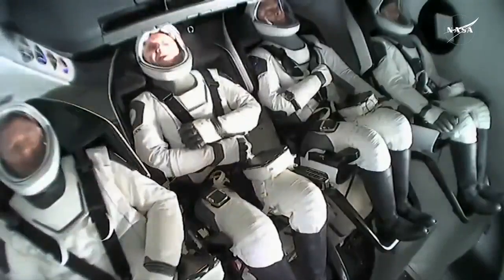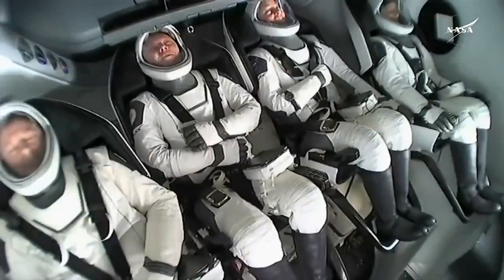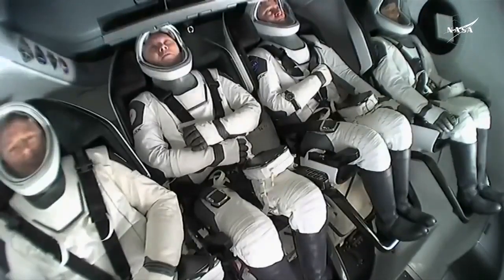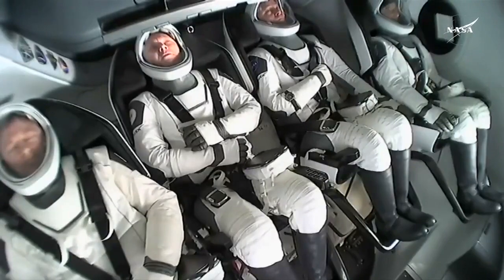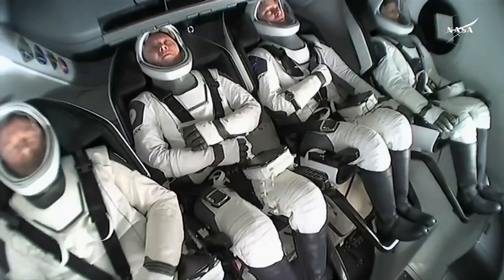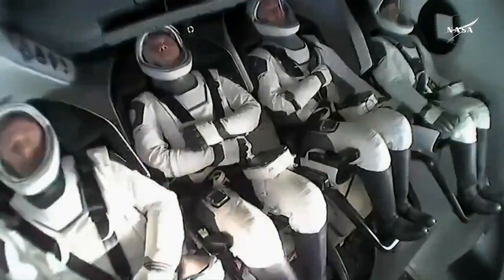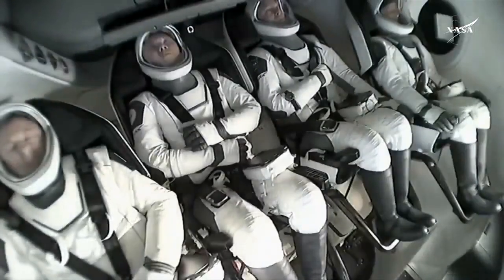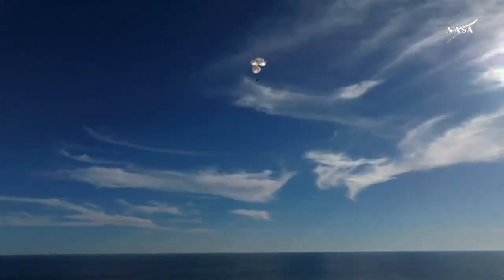That was a live view from our recovery vessel, Megan, which is stationed a couple miles away from the splashdown site. We can see the crew there using their restraints as resting places for their arms — they were just in space moments ago, so their arms were able to float freely.